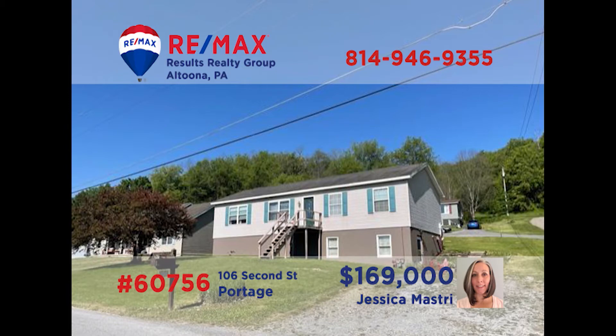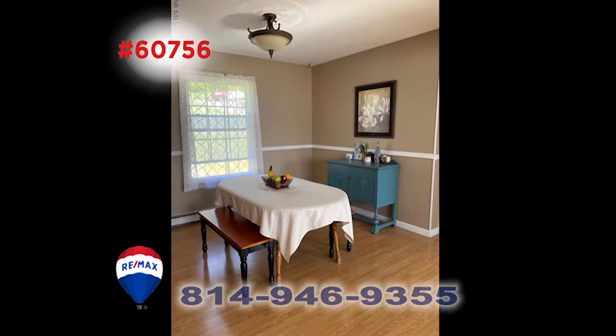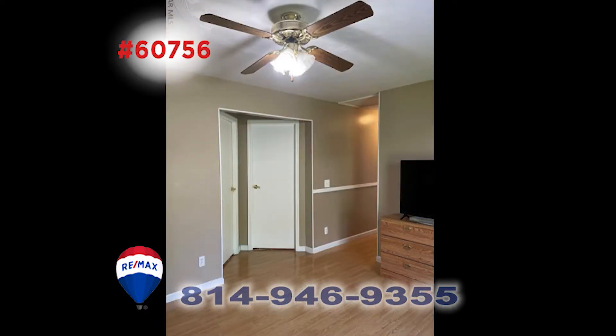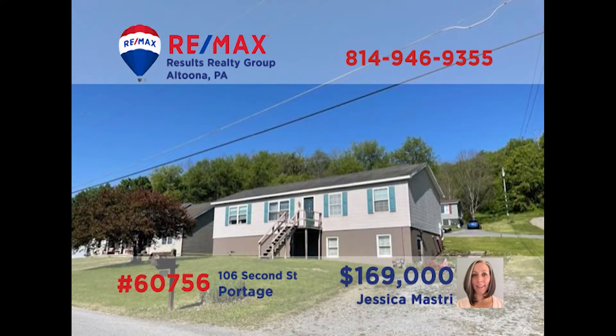Portage is our next stop to see this well-maintained home that sits on a corner lot. Jess Mastery can meet you in the living room to show you its details. Follow the pretty floor to the cute dining room that is ready for mealtime. Put your specialty together in the pretty kitchen. This three-bedroom, two-bath home has a nice family room, and you can step out of the sliding doors to see the deck. Jess can tell you more during your private tour.